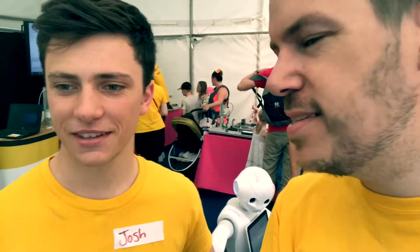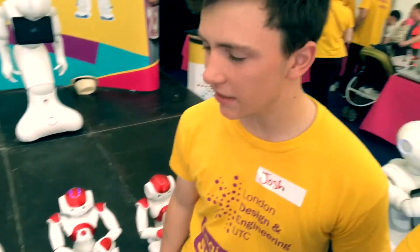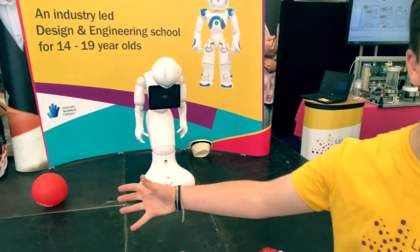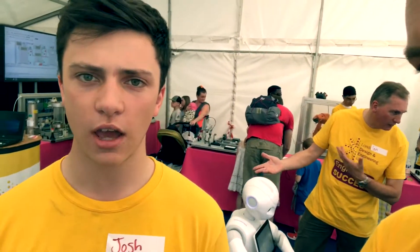So we're here in the robot zone. This is Josh, my colleague. Josh, what are we doing here today? We've got our Nao robots set out so you can see what it's like to be in an LDE UTC programming class. We've also got two Pepper robots as well, which we use for our Extended Project Qualification when we work with businesses on different projects.